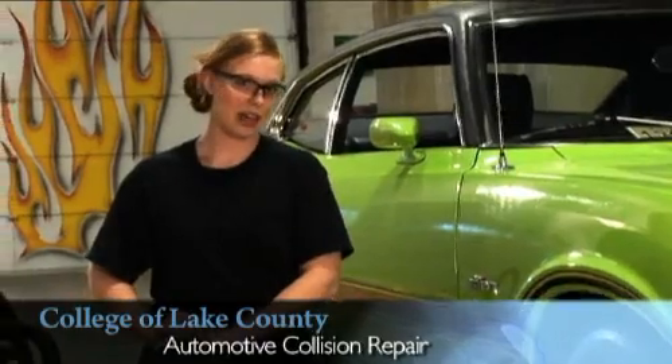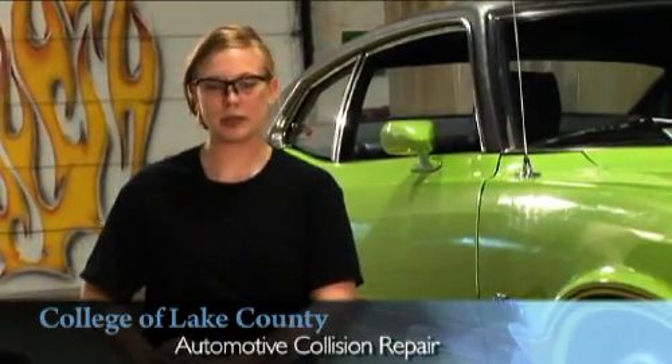I always had an interest in collision, always since I was little. I did a lot of artwork in high school and was really good at it. So I can learn how to paint a 1946 Chevy truck I bought, strictly a hobby. What I really want to do is actually paint custom cars.